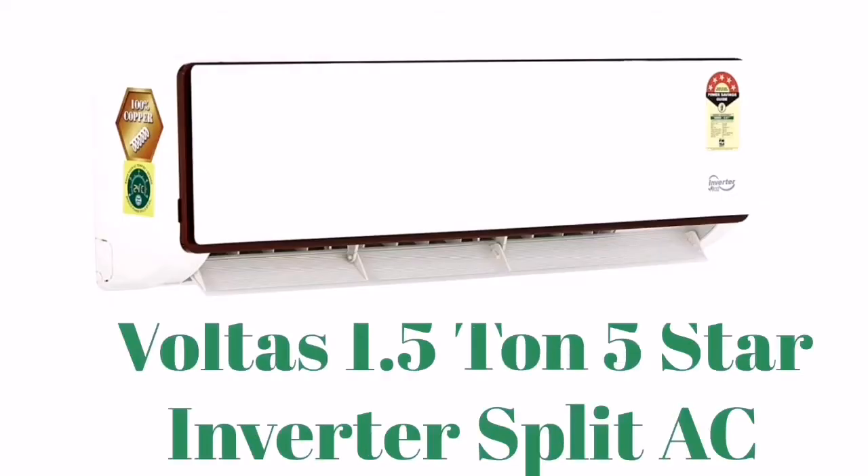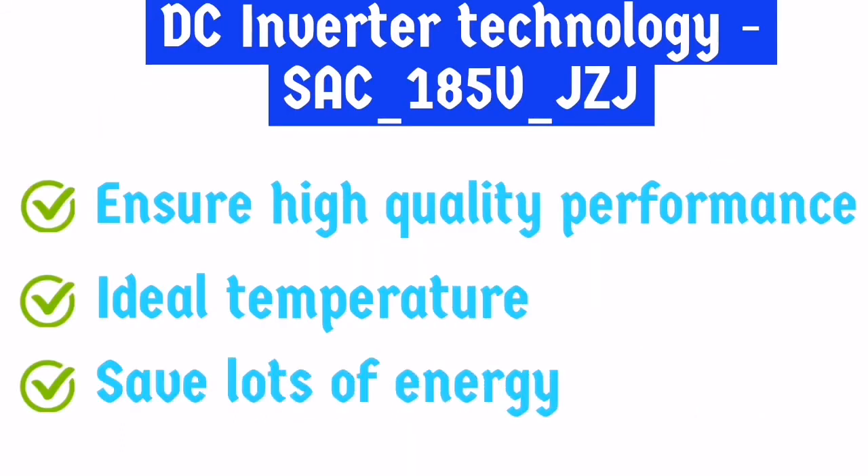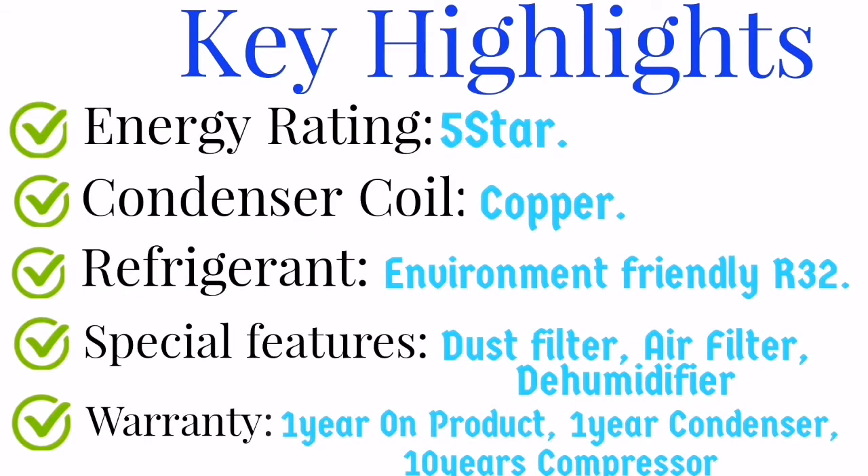The fourth best air conditioner in India is Voltas. It ensures high quality performance, ideal temperature, and saves a lot of energy. The key highlights: energy rating is 5 star and the condenser coil is made of copper, which is anti-corrosion. The refrigerant is eco-friendly R32. Special features include a dust filter, air filter, and dehumidifier. The warranty is 1 year on the product, 1 year on the condenser, and 10 years on the compressor.